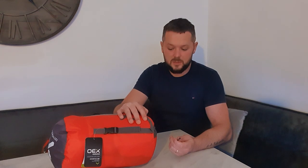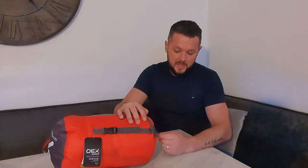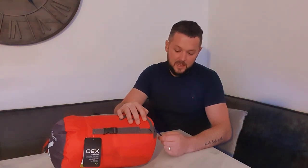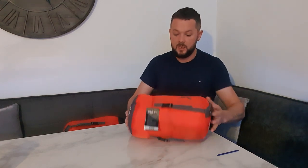Their limit of minus eight — I'd probably say that's going to be your real extreme. And OEX claim the extreme is minus 26 degrees. Minus 26 in this sleeping bag — you aren't coming out alive, you're certainly not sleeping. That's a bit of a worry.